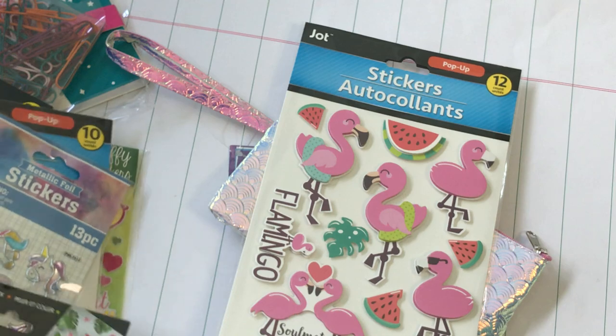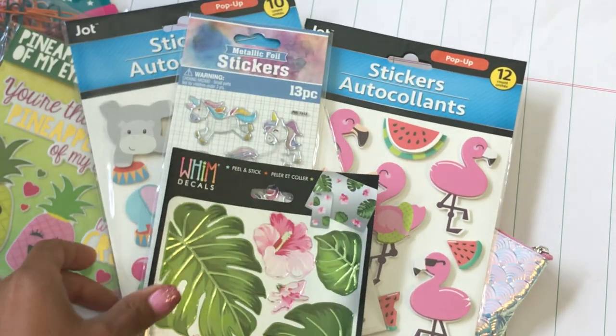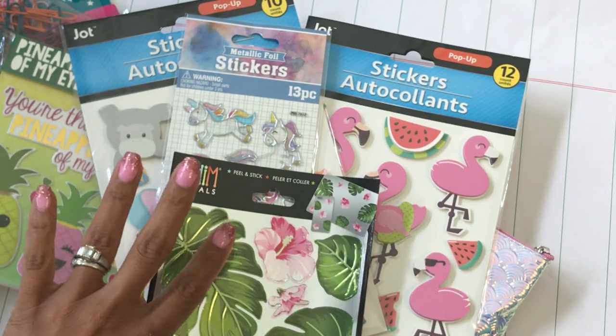So that completes my Dollar Tree haul! Thanks for stopping by my channel — please leave me a comment and I will see you guys in my next video. Bye for now!